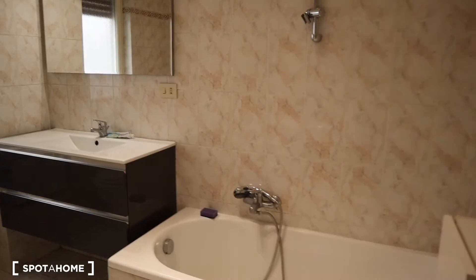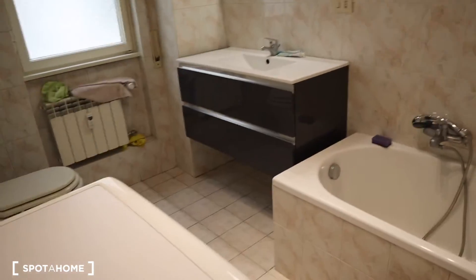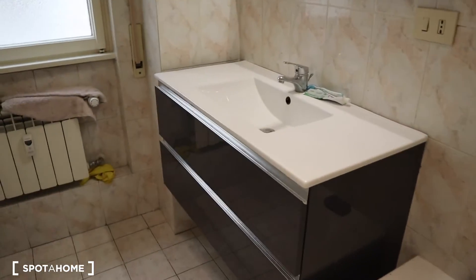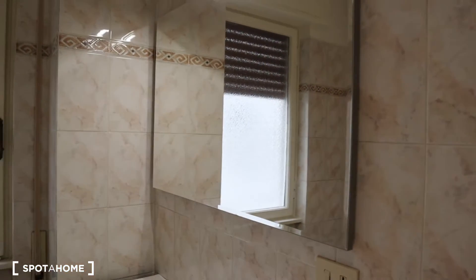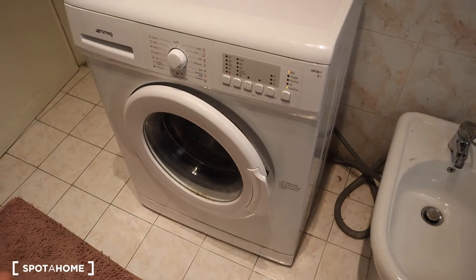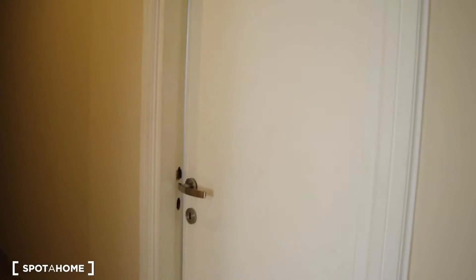Here we have bathroom number one, which the tenants told me is female use only. You have the bathtub, a really big sink with cabinets, a big mirror, a bidet, a WC, and also the heating unit and the laundry machine, which is shared between all the tenants — so the guys will come in just to use the washing machine.